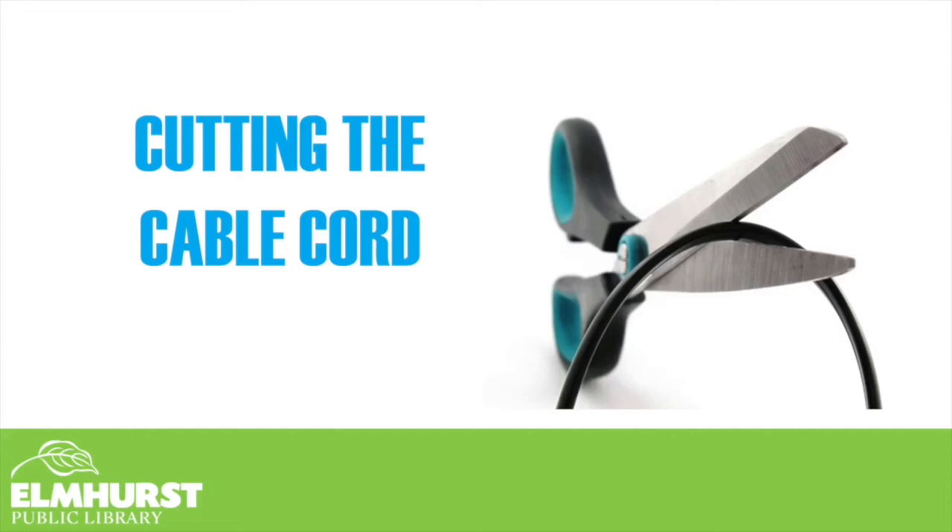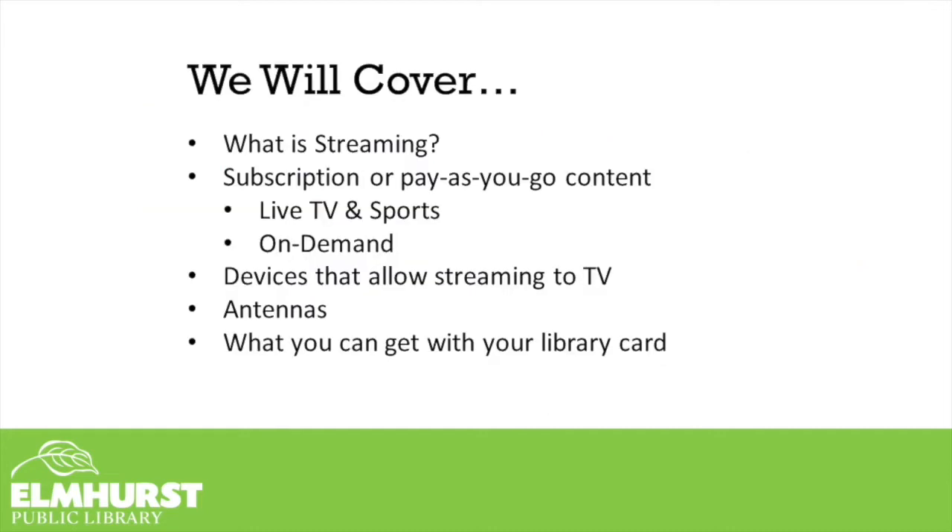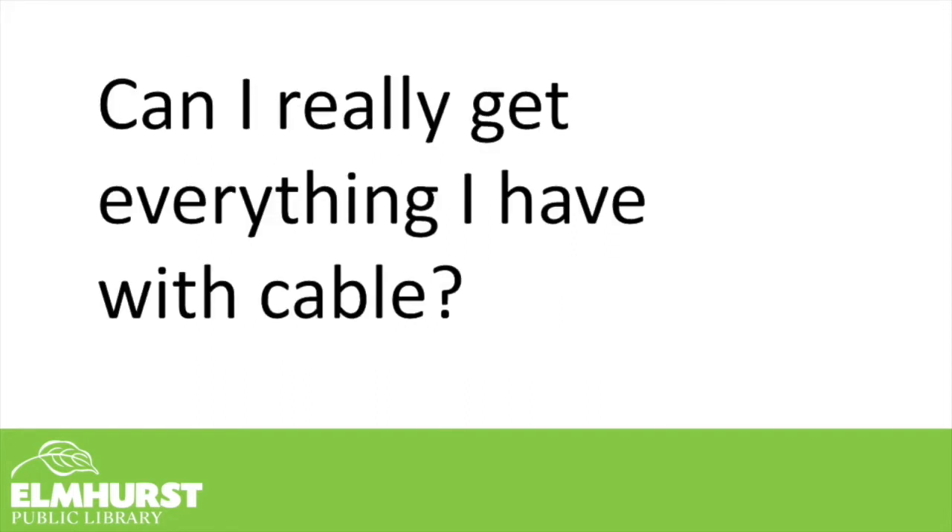Thank you for joining us today for our Cutting the Cable Cord class with the Elmhurst Public Library. Today's class we're going to cover what is streaming, subscription or pay-as-you-go content, also live TV and sports streaming, on-demand streaming, devices that allow streaming to TVs, antennas, and what you can get with your library card.